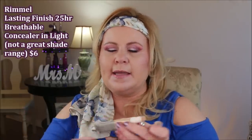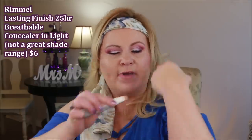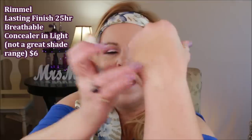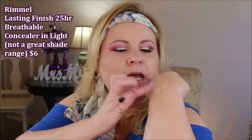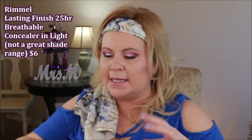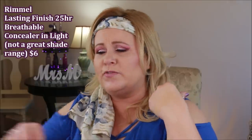My two most hydrating ones: first is the Rimmel Lasting Finish Breathable. I love this one — I'm on my second tube. The coverage is really good and it's so much more hydrating. It does need to be set with a powder, and it claims 25-hour wear — I never feel like anything lasts 24 hours, but this one is much more creamy and moisturizing on the under eyes without that crepey look.